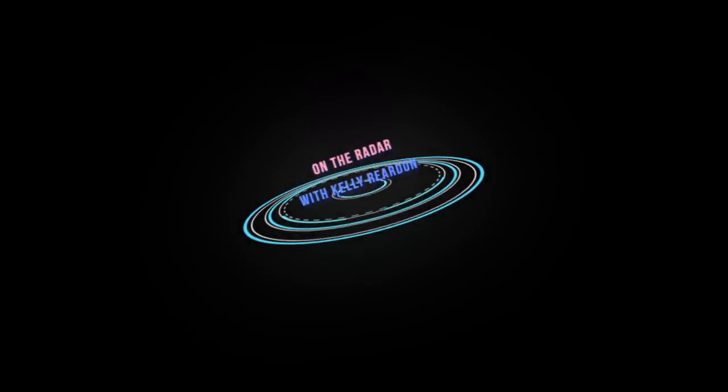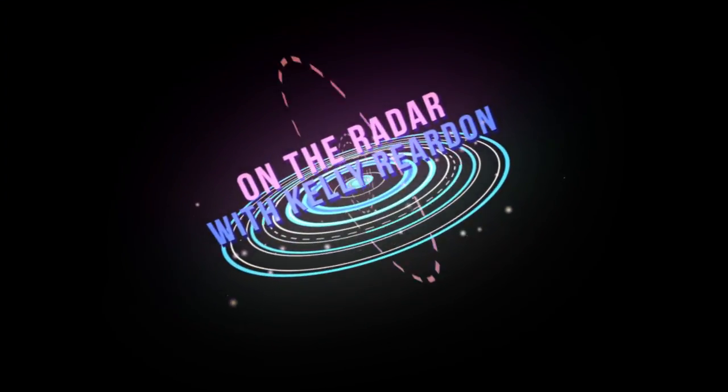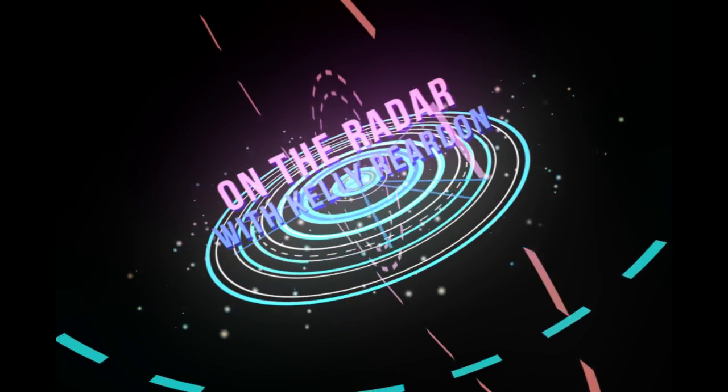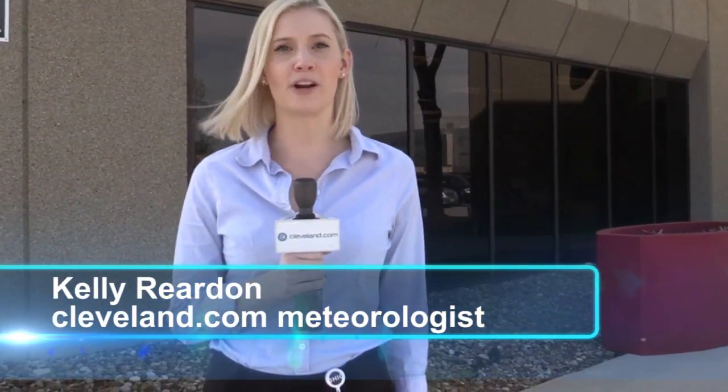Cleveland.com meteorologist Kelly Rudin here. On the radar this week is the National Weather Service office right here in Cleveland. We're here at the National Weather Service in Cleveland, located right next to the airport, where the meteorologists here send out your floods, your thunderstorm and tornado warnings. They are the ones who work 24-7, 365 to make sure we are all safe from possible severe weather. Let's take a look inside to see what happens behind the scenes while the team is at work.